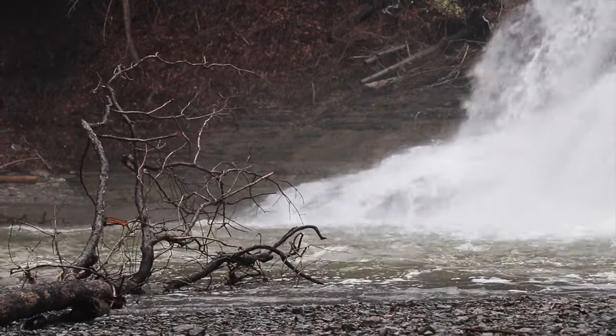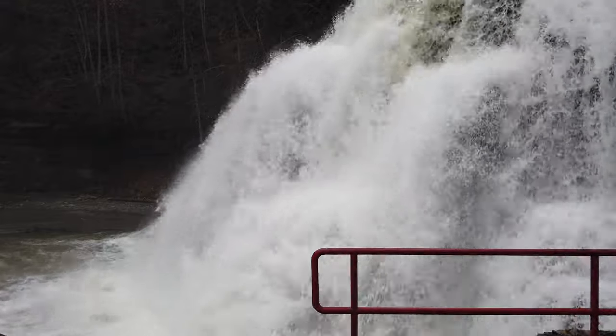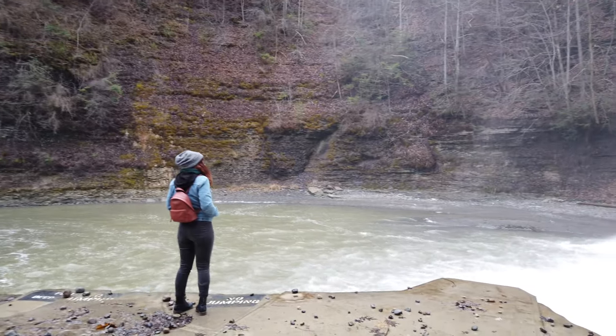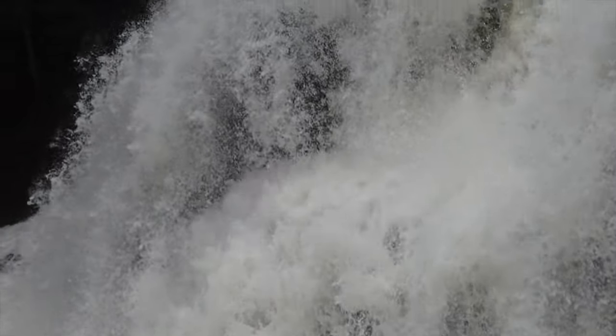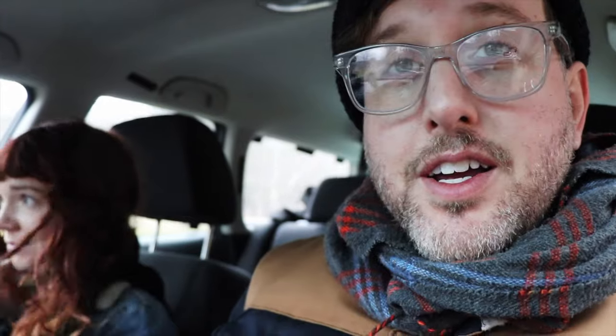Howdy. Right now we are in Robert H. Freeman State Park. We just got back into the car. We're going up to Lizard Falls. We'll snag some footage for you. It is absolutely beautiful.